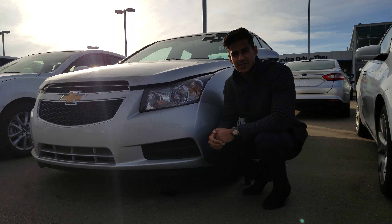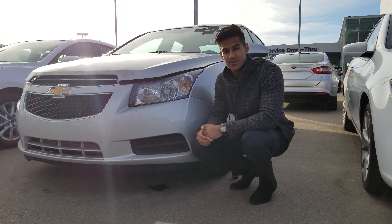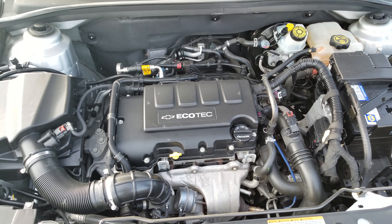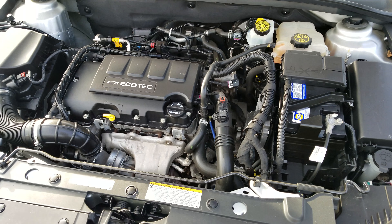Hey Nav, it's Nav here from LA Mazda. Today I'll be showing you a 2014 Chevy Cruze. Taking a quick look underneath the hood, it's going to be a 1.4 liter four-cylinder engine, which is very good on gas.